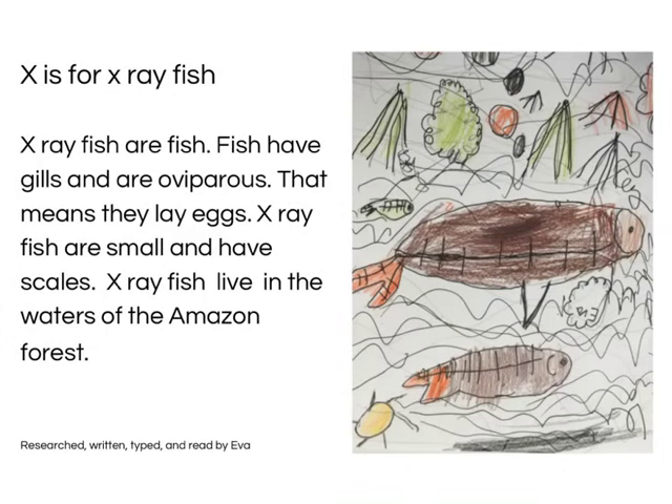X is for X-ray Fish. X-ray fish are fish that have gills and are oviparous — that means that they lay eggs. X-ray fish are small and have scales. X-ray fish live in the water off the Amazon forest. Researched, written, typed and read by Ewa.